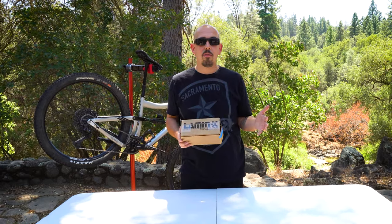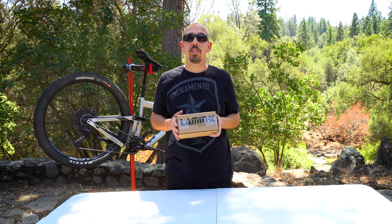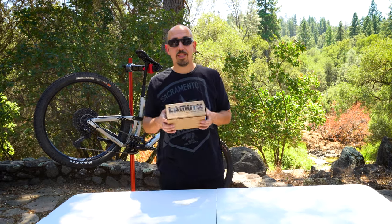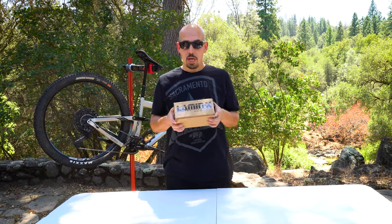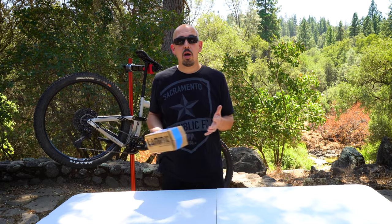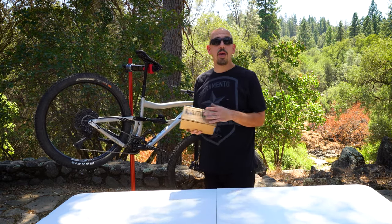It comes in 8 mil and 12 mil, so you can choose really thick or a little thinner, and it comes in matte and glossy. This is the highest quality frame protection stuff I use. I've put this on every bike for the last six bikes. If you want to protect your bike and keep the value up, this is a great option. Check the link below for 20% off your purchase — other products out there run $60 to $100, so this is awesome value.